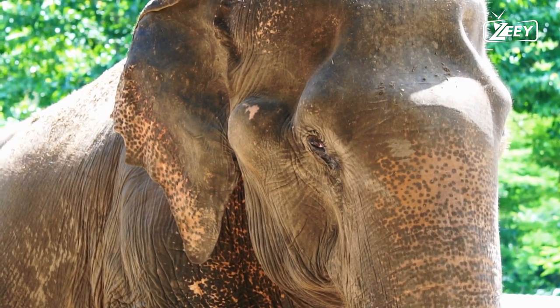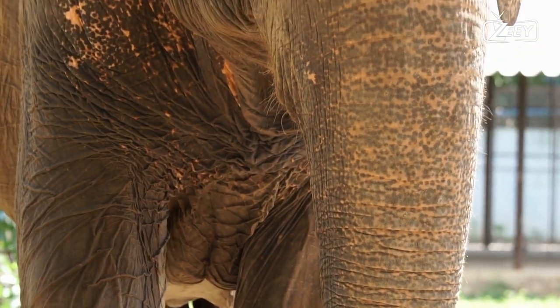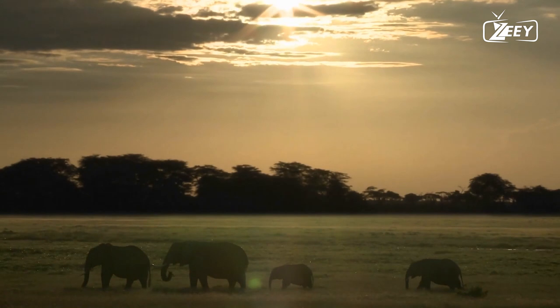Elephants are known for their long trunk, tusks, enormous ear flaps, pillar-like legs, and durable yet delicate skin.